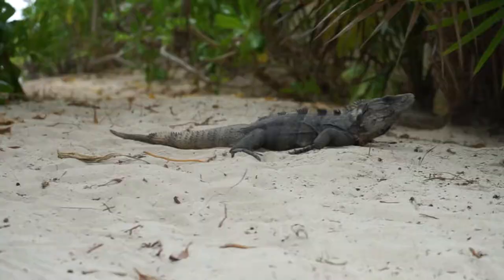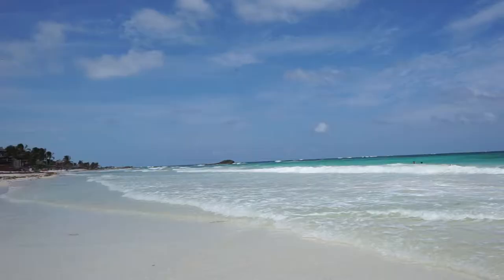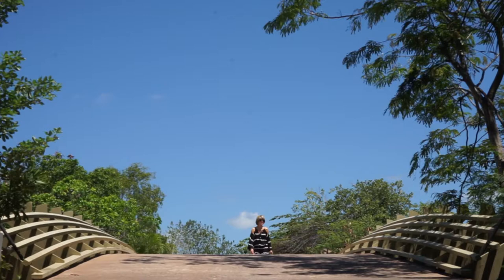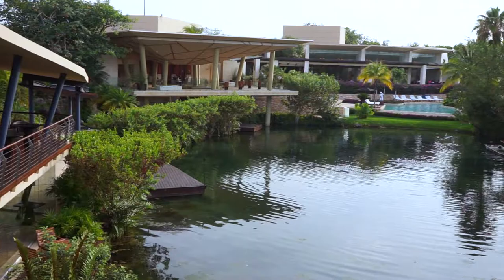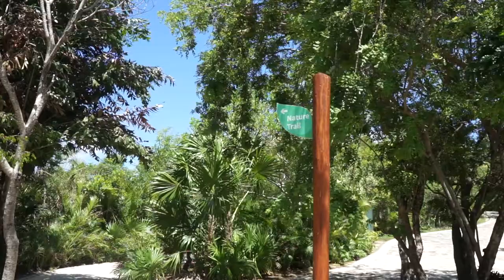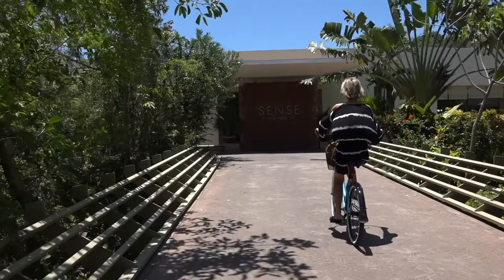Breakfast in the room is how I love to start my day, and the Rosewood did not let me down. Surrounded by emerald jungle and pristine white sand beaches, my first day of exploring finds the Rosewood Mayacoba of rare luxury and refined beauty.